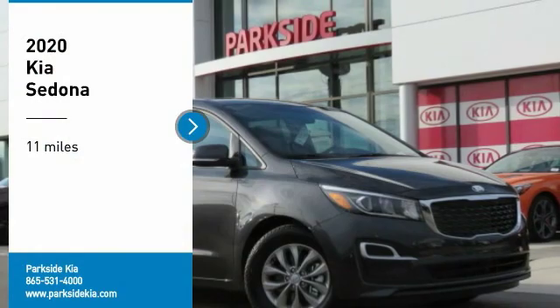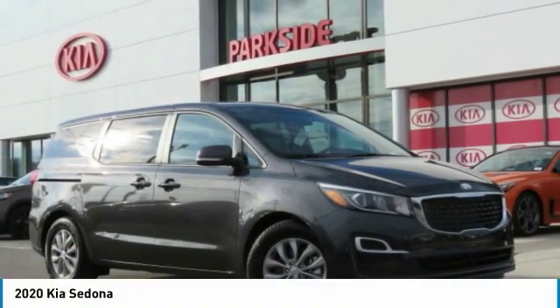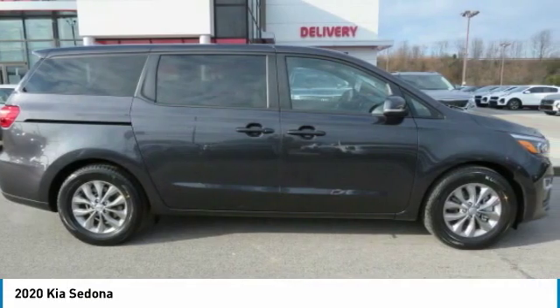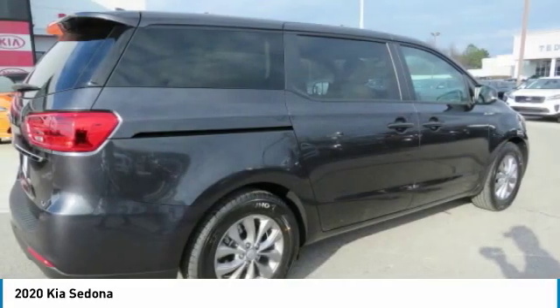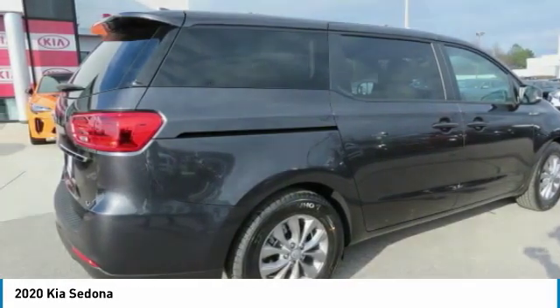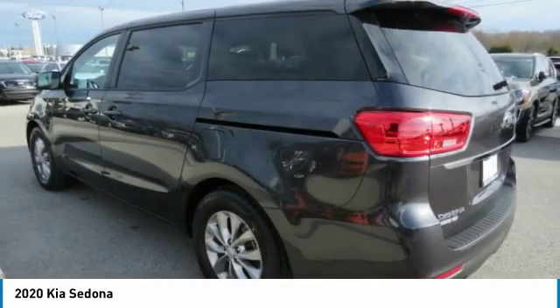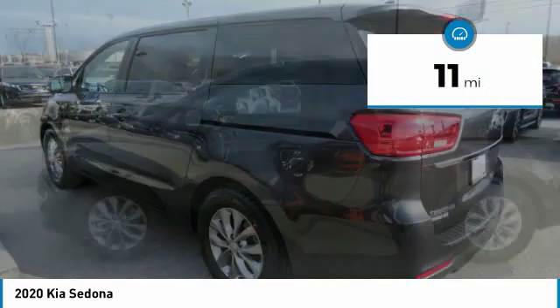Looking for the right vehicle? Check out the 2020 Sedona. Sedona has the highest safety rating of any minivan on the market. With its comfortable ride, quiet cabin, and seating for up to 7 passengers, the Sedona is a great choice for any on-the-go family. This vehicle has less than 100 miles.